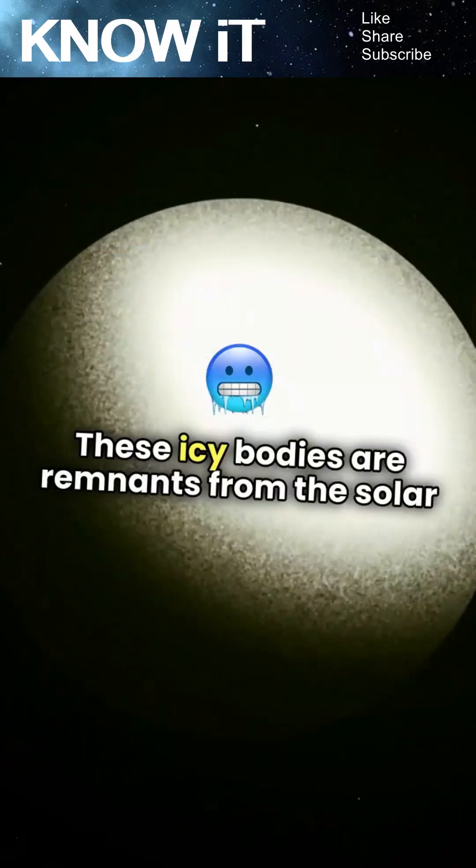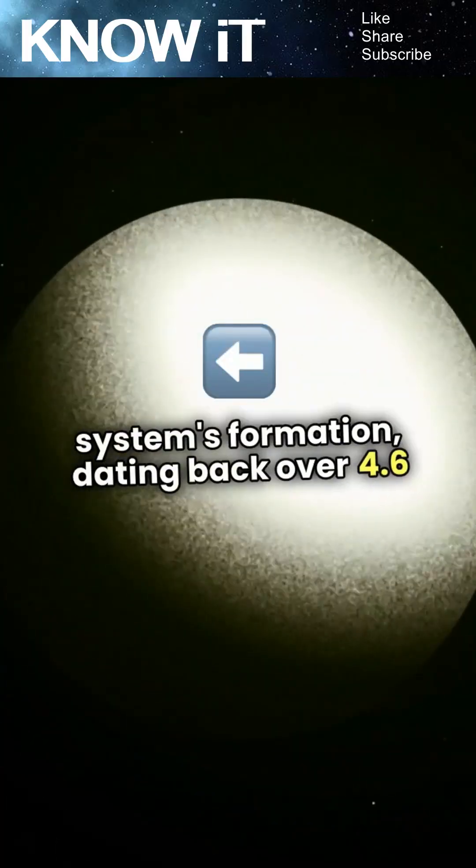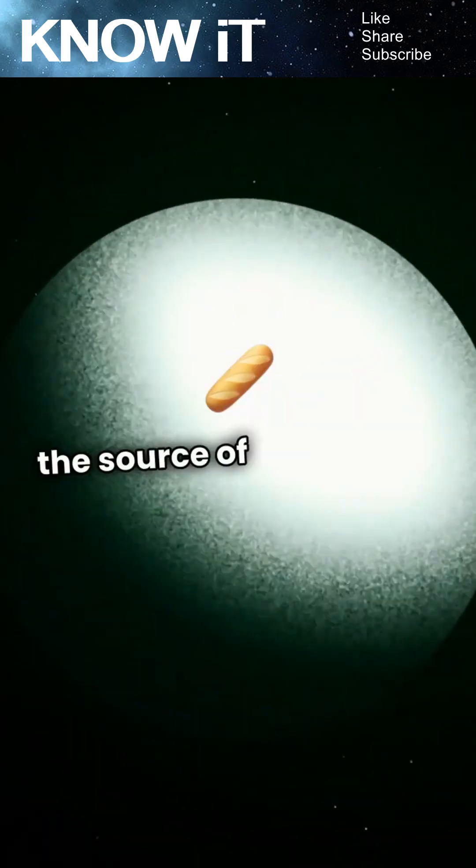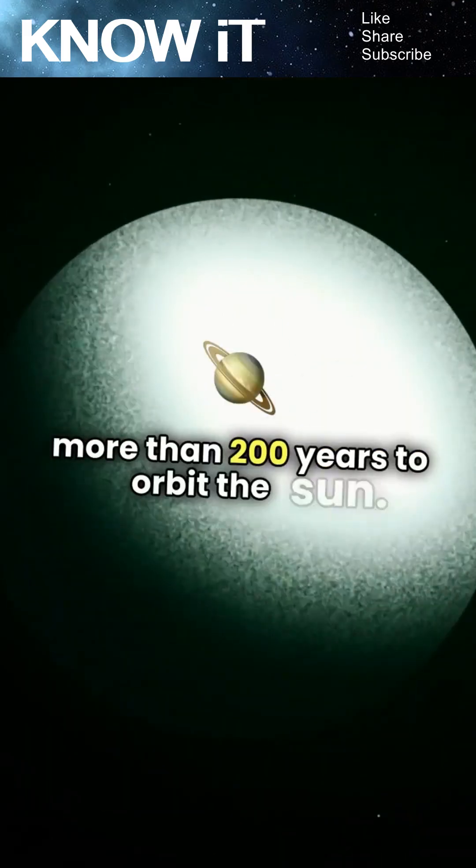These icy bodies are remnants from the solar system's formation, dating back over 4.6 billion years. Interestingly, the Oort Cloud is thought to be the source of long-period comets, which take more than 200 years to orbit the Sun.